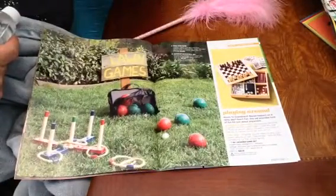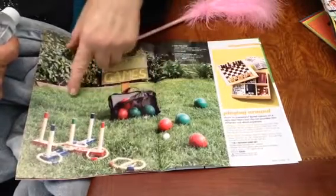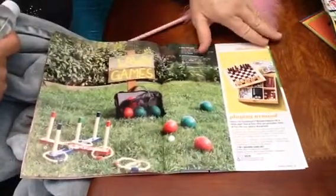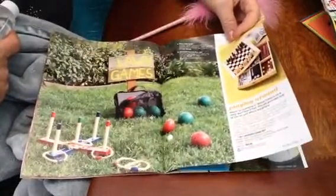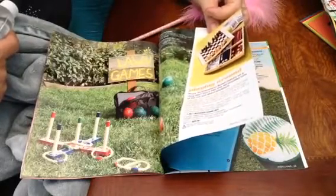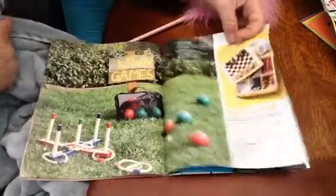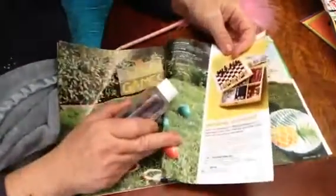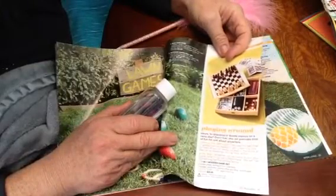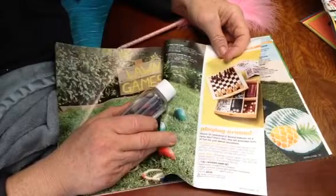Bocce ball. Is that bocce ball? Oh shoot. Chess. There are seven games in there - seven at home. Chess, backgammon, checkers, cribbage, dominoes, playing cards, dice. One paper.